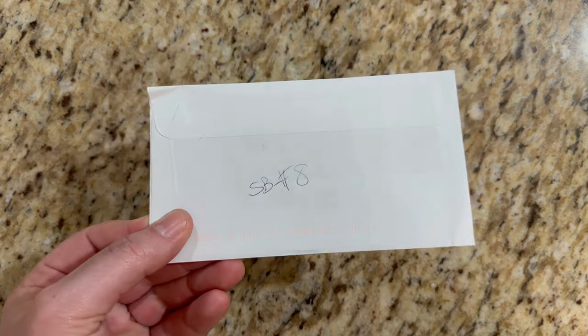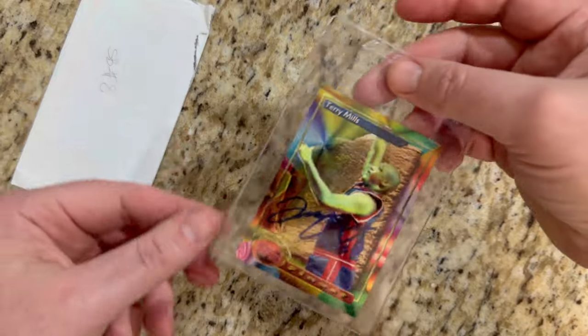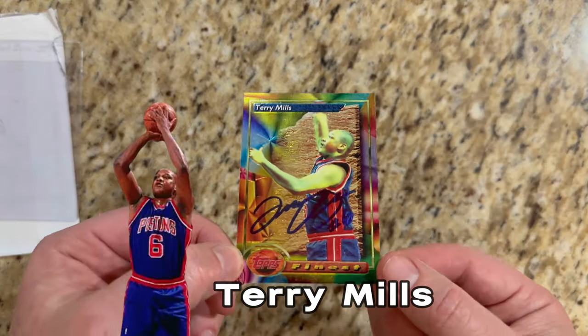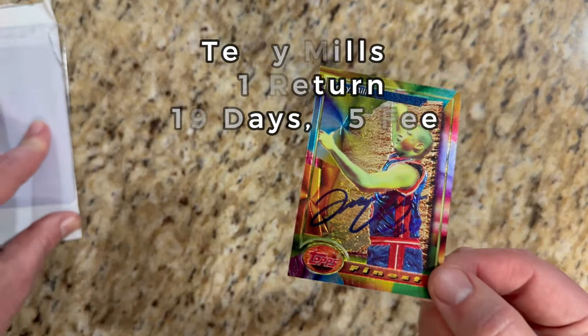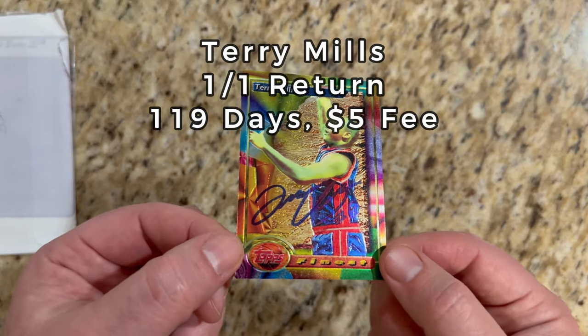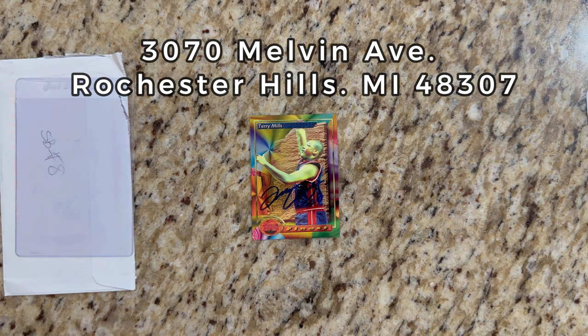Last one of the week, number eight, making its way from the Metroplex in Michigan. We have former NBA player, former Piston, Terry Mills with a one-of-one return. I originally had packaged up four cards, but I only sent one because he does charge a fee — I believe he's $5 a card. He had been a little slow on returns but I think I got this one back pretty quick. Maybe people had not been sending money with their cards. Anyway, we've got a '93-'94 Topps Finest for my PC collection to round out the week. Wow — eight amazing returns.